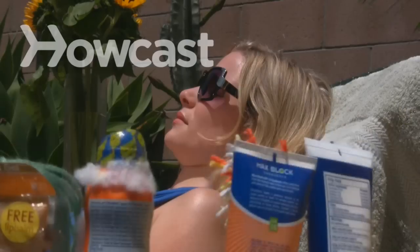How to Choose a Sunscreen. Not all sunscreens are created equal. To get the best protection, follow these guidelines.